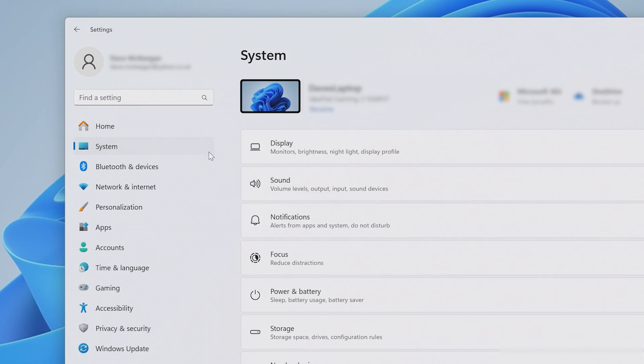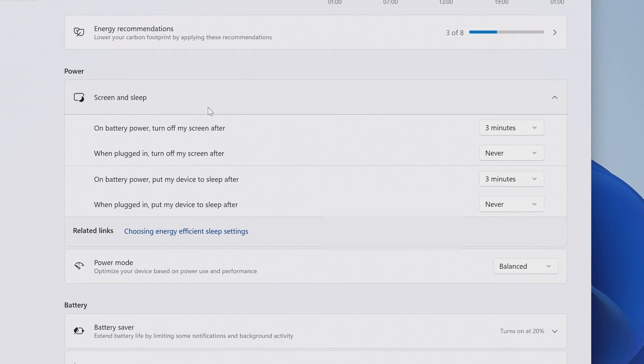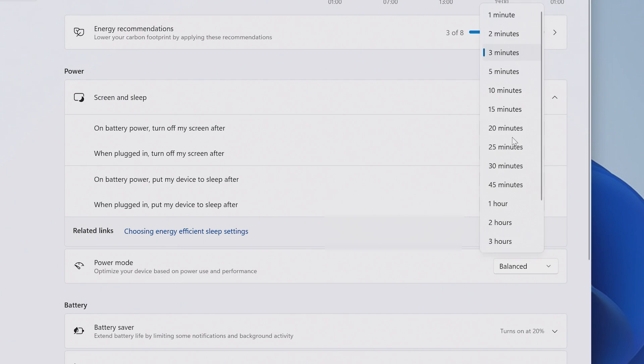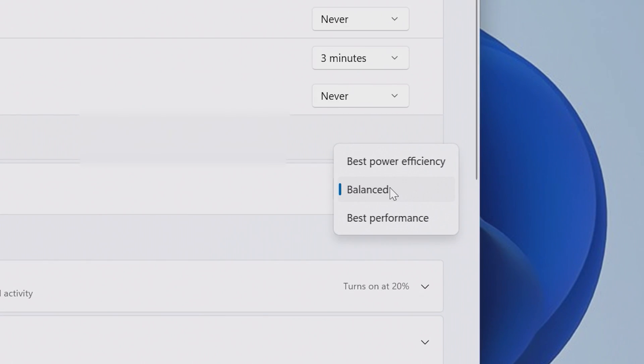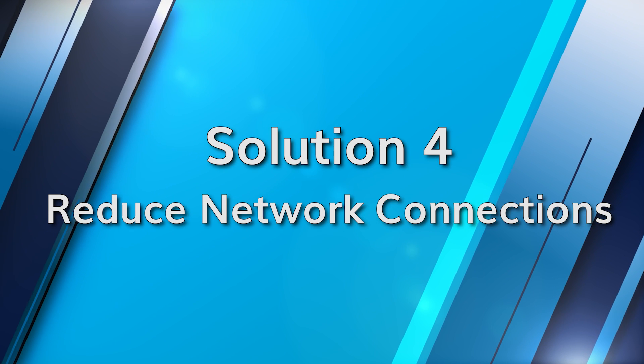Next up is adjusting the power settings on your laptop to see if there's any setting that is unusual and causing high battery drain. Go to Settings, System, and Power and Sleep, and then adjust the sleep and screen times here. In the additional power settings, you can also create an optimized or balanced power plan for your system.